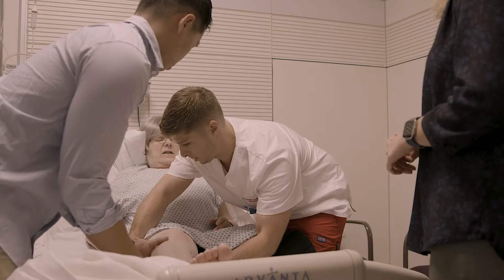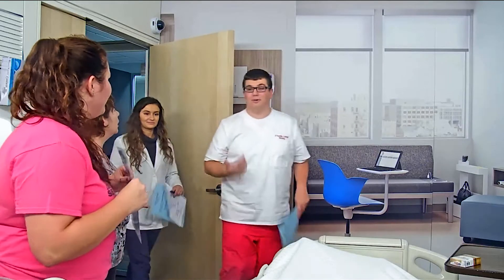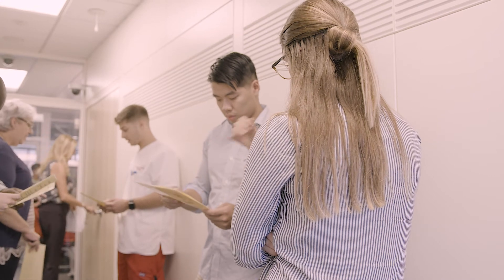The students really enjoy the simulation experience and their feedback has been extremely positive. They talk about how they can readily apply the concepts they've learned into clinical care, the knowledge they've gained about the expertise of other healthcare professionals, and how to utilize them in a team approach for holistic care to the patient.